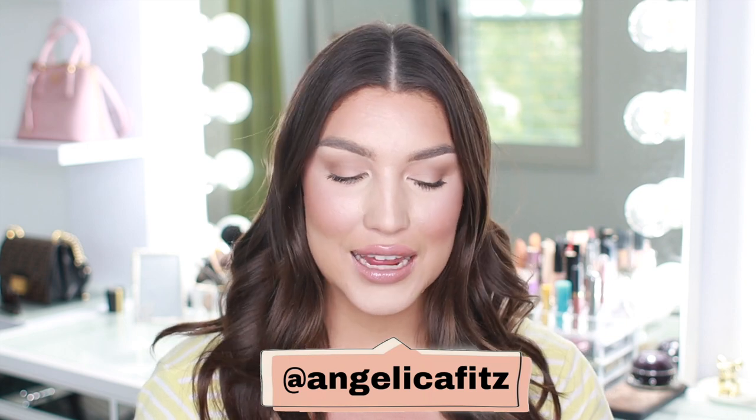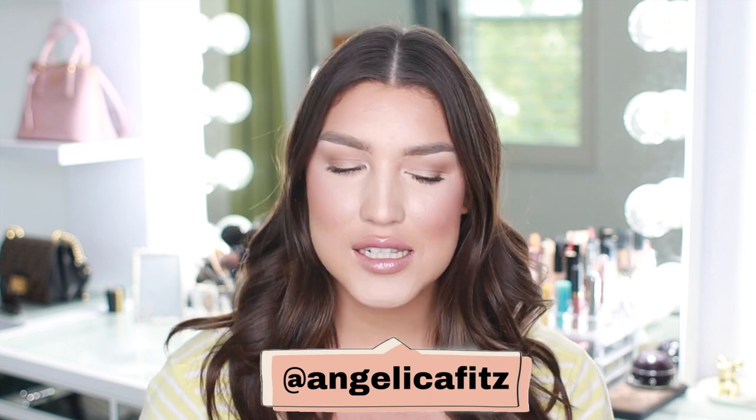Hey guys, welcome back to my channel. If you are new, my name is Angelica Fitzgerald and today we have a really different kind of video. It's a topic I have never chatted about on my YouTube channel before, but I think it is time we chat about it. And it's super important if you are a lady, whether you are super tiny and petite or super curvy and voluptuous — this will pretty much apply to you. So today, as you can tell from the title, we are talking about the brand Honeylove.